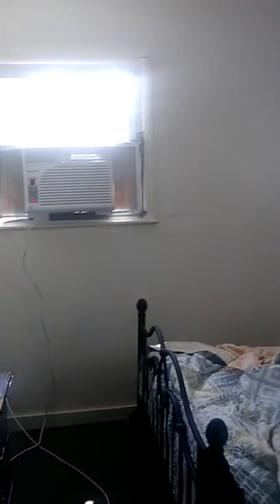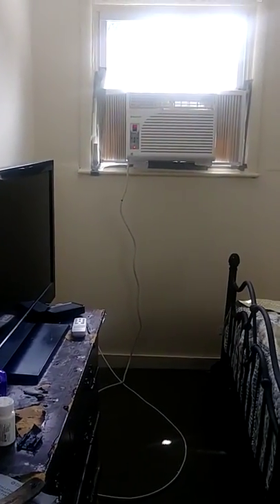And this is our bedroom. Pay no attention to my bed not being made — I just got out of it this morning and laid on the couch. Yep, that's the house tour! I hope you guys enjoyed it.